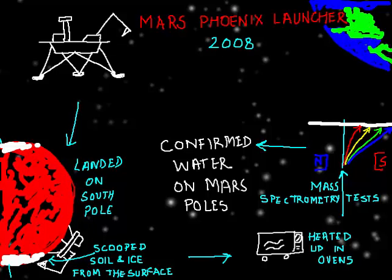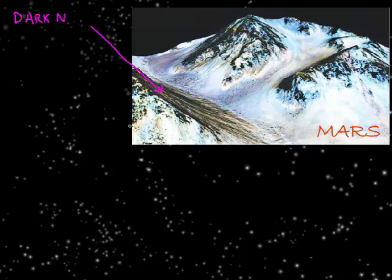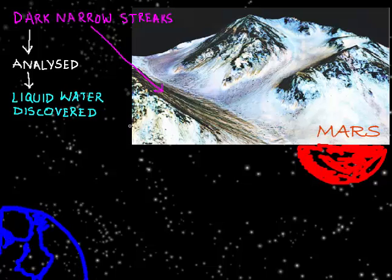This was a very challenging task, as the collection and analysis was done by controlling equipment 320 million kilometers away. The recent discovery of liquid water was made by analyzing dark narrow streaks on Martian slopes. These streaks are visible in summer and fade away in winter when temperatures drop drastically and they are covered with ice.